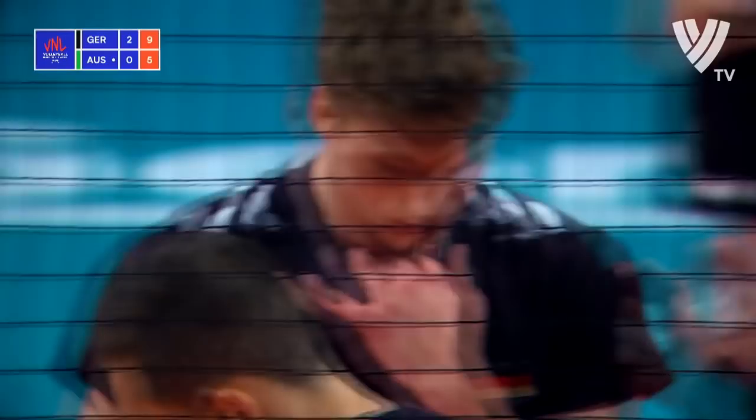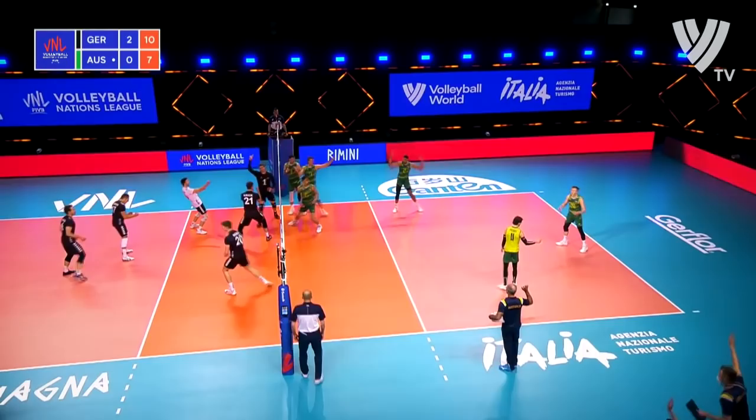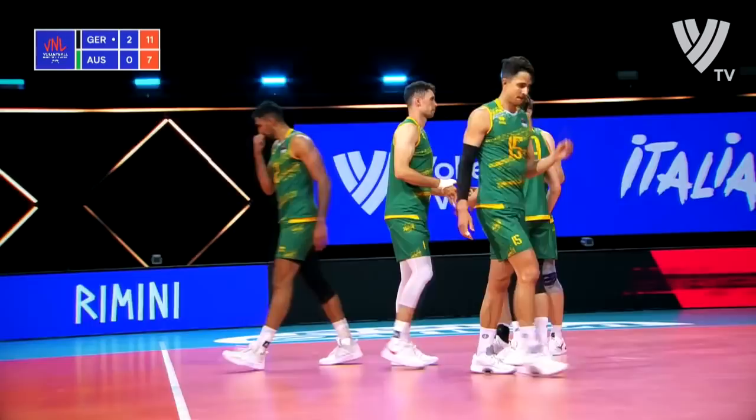For people who are new to volleyball, remember you can defend the ball with any part of your body as long as it's one touch and one touch only. Garrett serving 7-10, top spin. Big swing by Christian Fromm on the outside.